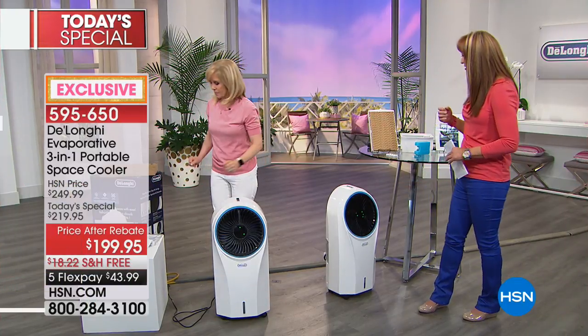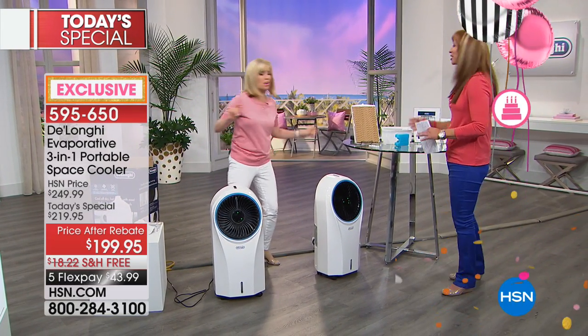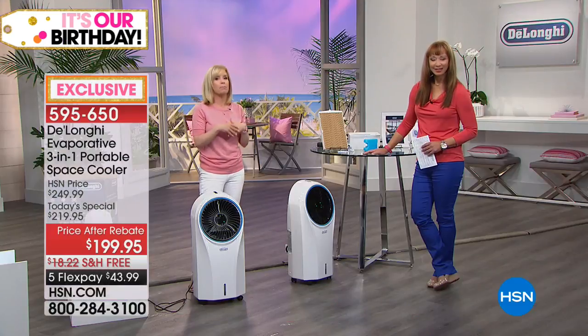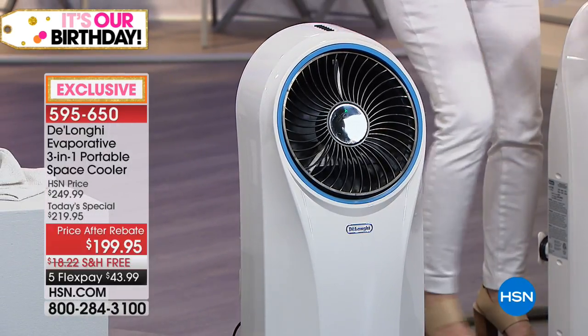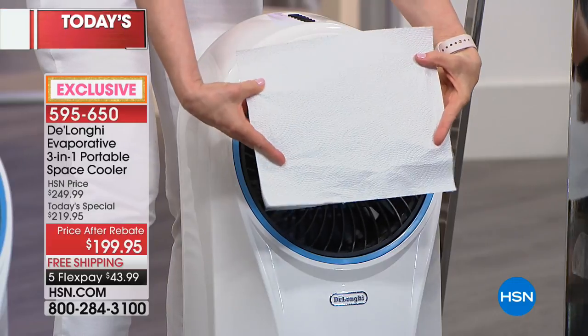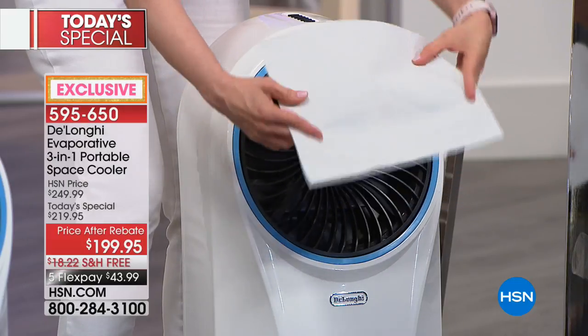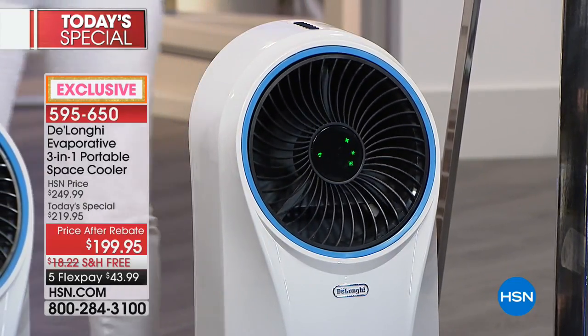I want to show that it's not a mister — it doesn't blow water out or spit anything. It's dry cool air. Here's my paper towel — I'm holding it in front of the unit. It's not a mister, it doesn't spit water. You don't have to worry about getting your furniture wet or your floors wet. As you can see, my paper towel is totally dry. It cools, it circulates, and it cleans the air.